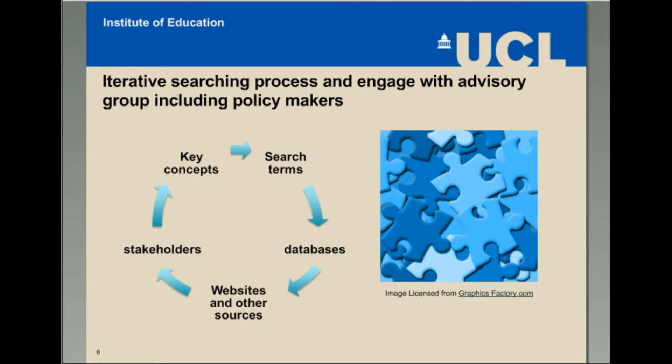We also recognized that we needed an iterative search process and engagement with advisory groups, including policy makers. At the beginning of the review process, we set up an advisory group involving stakeholders to support the research process, ensuring that the scope and findings of the review are relevant and accessible. Their role was to provide policy and practice perspectives, ensure the review remained contextually relevant, and advise on the review scope. The search process was iterative: we identified key terms from the scoping exercise, developed our search strategy, consulted with the advisory group, and revisited our key concepts and search strategy. We also aimed to conduct a comprehensive search of the literature, and found that relying on databases was not sufficient — some areas, such as process evaluations of programs, were more often found by hand-searching.